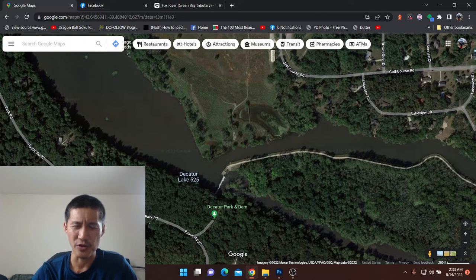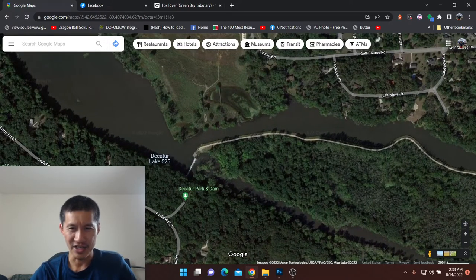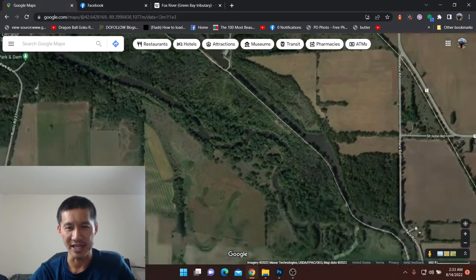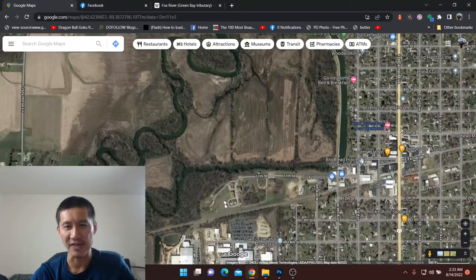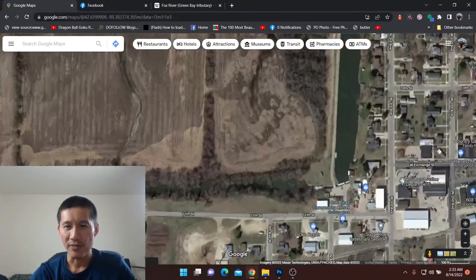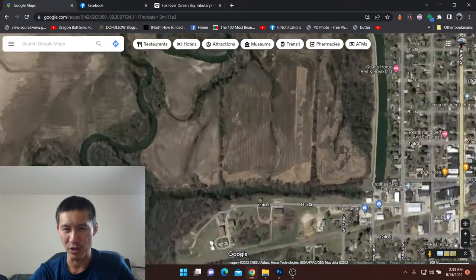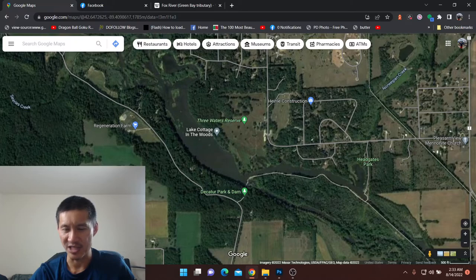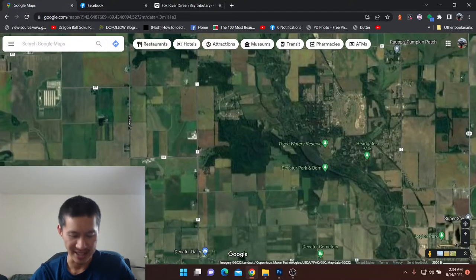Below the dam isn't the best place to fish for them, but generally on that branch below the dam, they're all across that side. On the branch that flows through town, I've caught a ton of channels from Decatur Dam to Headgates Park, and then all the way to downtown Broadhead and Broadhead Spillway. The channels are all across there, but I have never caught a flathead before you hit Broadhead Spillway. So on this particular branch, you have to be below Broadhead Spillway.